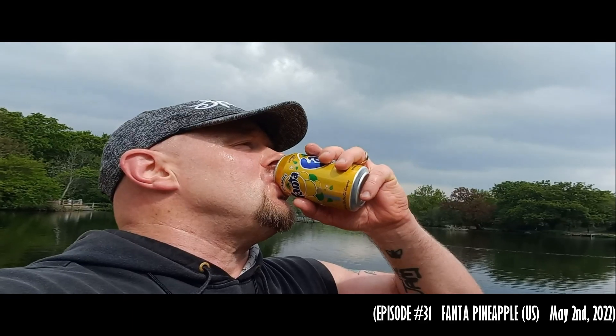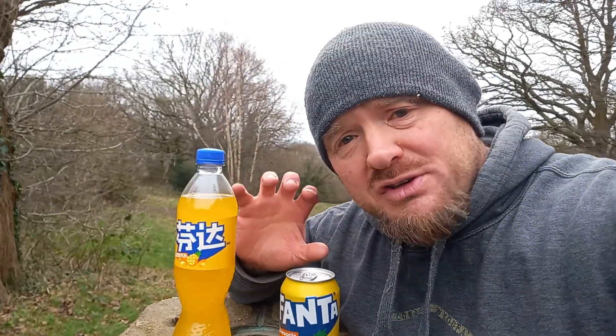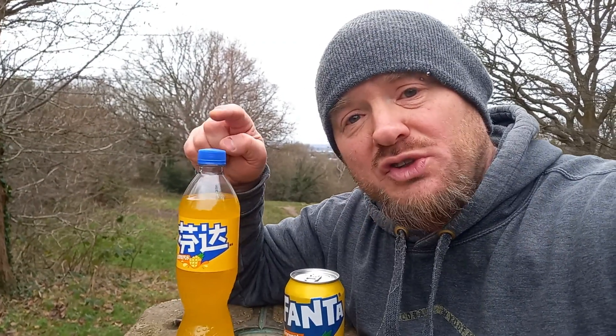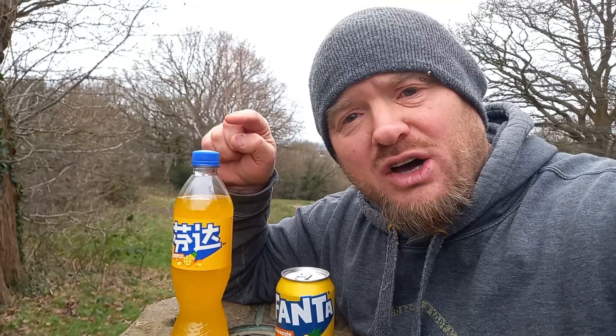I have reviewed the American version before — that was review number 31, and I rated it a 6. They've now released a Chinese version, so this is both a comparison review and a brand new review, because I've never had the Chinese one before.